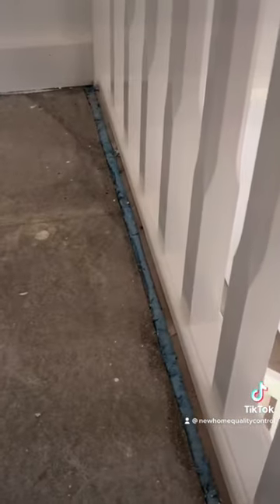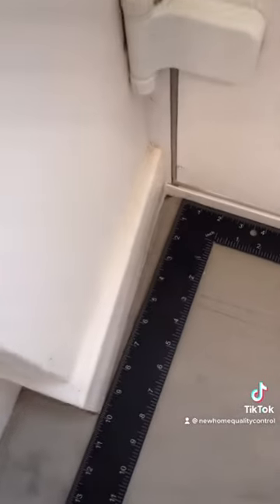Under the bath we've got holes penetrating the floor that haven't been sealed, and the waste is leaking. On the landing, these gaps should be filled with solid timber, not foam. We've got a damaged tread on the stairs, and this reveal is massively out of square.